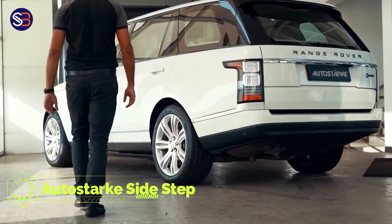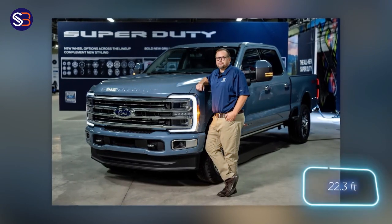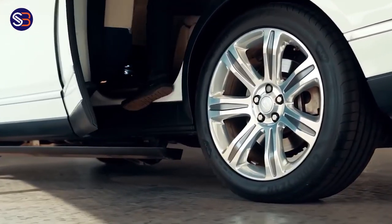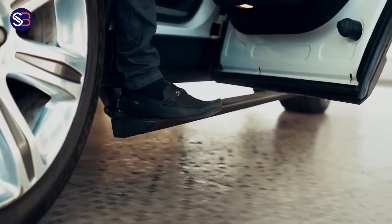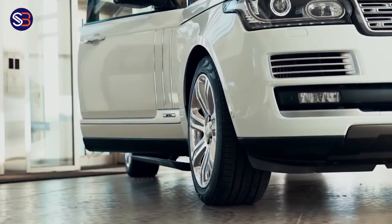Autostark Sidestep. Some fish puff up to appear larger and to intimidate adversaries. Meanwhile, other people do the same thing by purchasing large vehicles. Consider the Ford Super Duty, which has a length of 68 meters. However, there is a catch — getting inside this vehicle can be difficult.